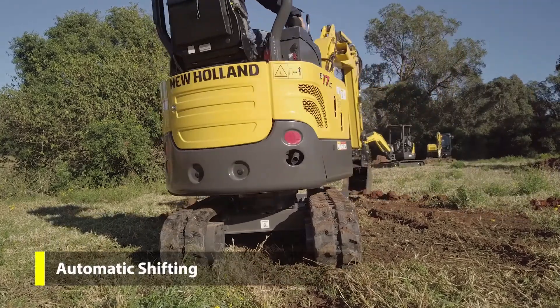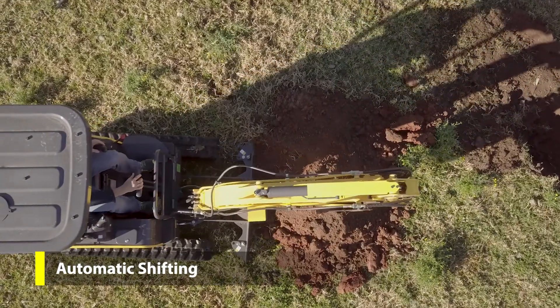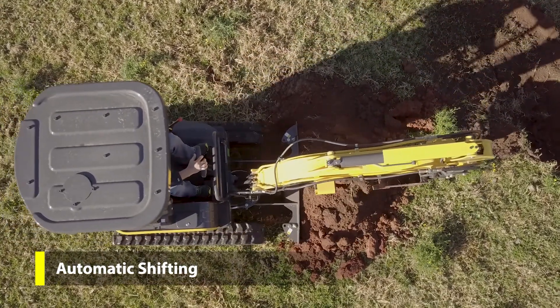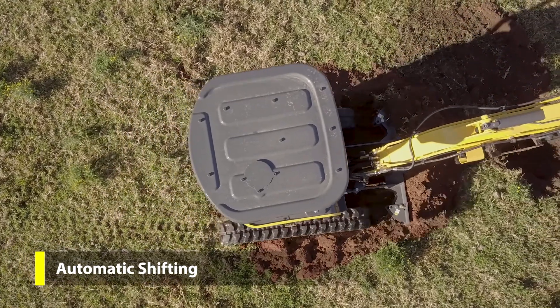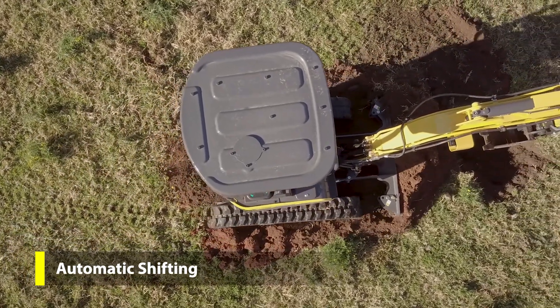New Holland's Autoshift travelling system automatically downshifts when load increases, enhancing travel torque on slopes and in difficult conditions, then shifts back to secure a faster travel speed after the load decreases.